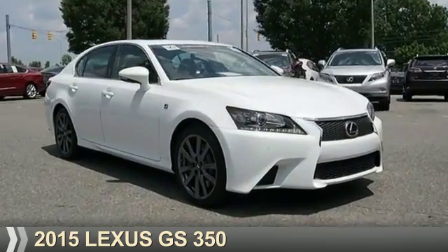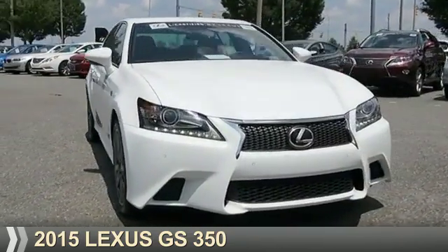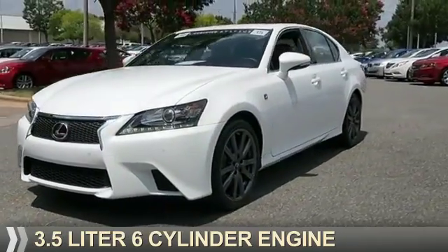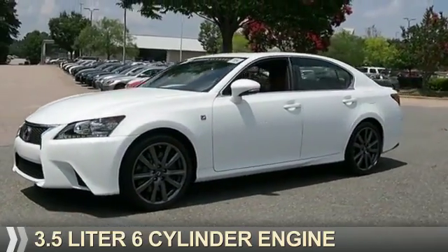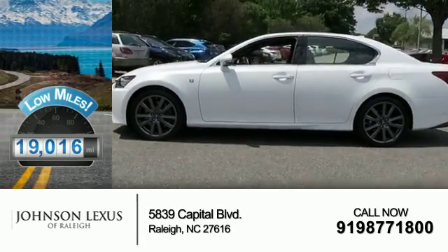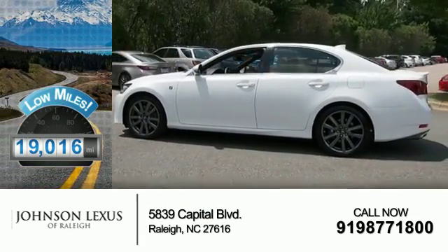Presenting the 2015 Lexus GS350. It's powered by rear-wheel drive, a 3.5-liter six-cylinder engine, and an automatic transmission. With fewer than 20,000 miles, this vehicle has a long road ahead.